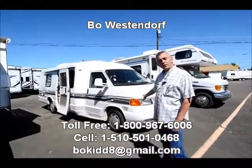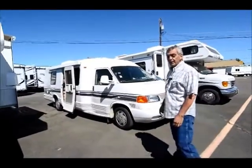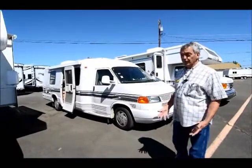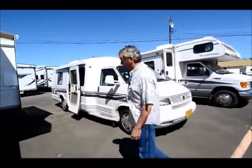Today I wanted to show you a 1999 Rialta. It's built by Winnebago Industries and it's on a Volkswagen chassis with a six cylinder Volkswagen motor. We know from experience that these things get very good fuel mileage and they have front wheel drive which makes them very stable.